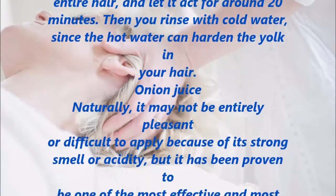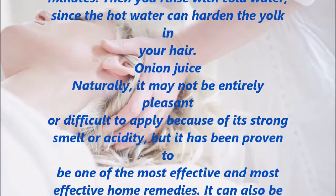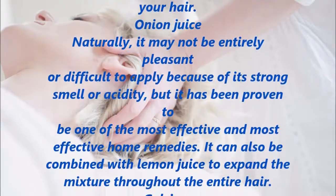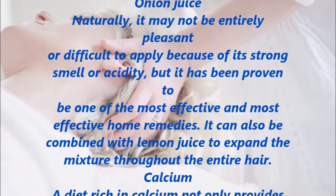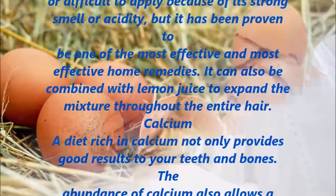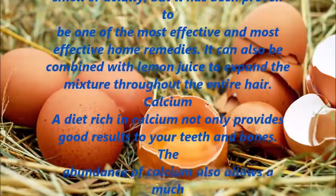Onion Juice. Naturally, it may not be entirely pleasant to apply because of its strong smell or acidity, but it has been proven to be one of the most effective home remedies. It can also be combined with lemon juice to spread the mixture throughout the entire hair.